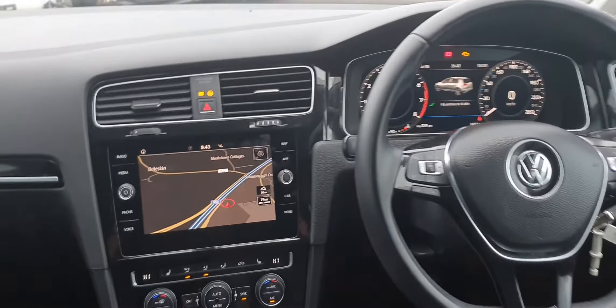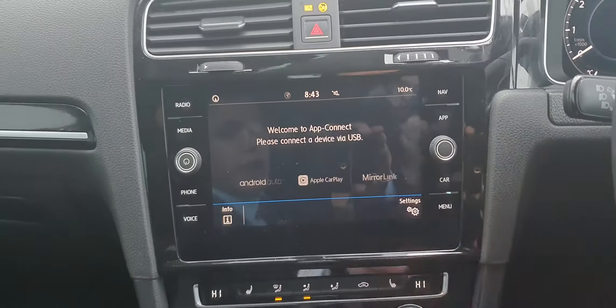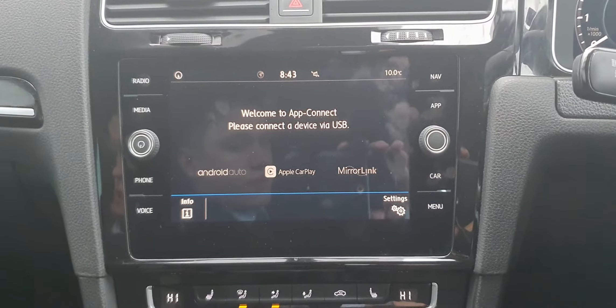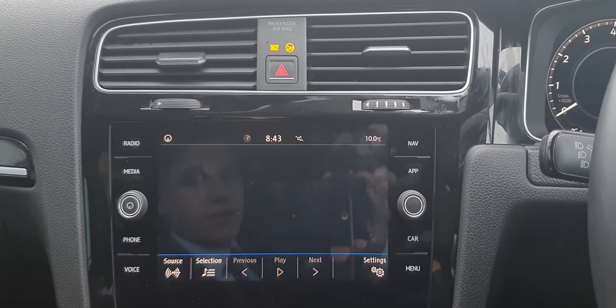As you can see, you have a touchscreen stereo with satellite navigation on board. You also have App Connect for Apple CarPlay and Android Auto, bringing Google Maps, Spotify, and other applications straight from your mobile onto the infotainment screen. You can also connect your phone via Bluetooth for hands-free calling and media.